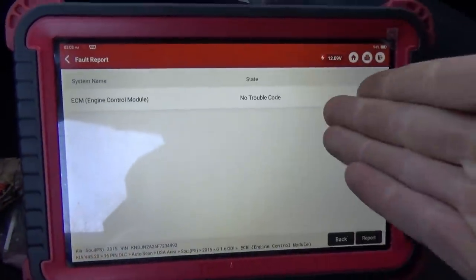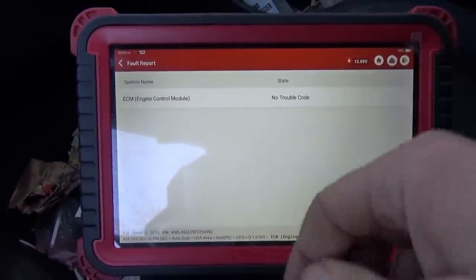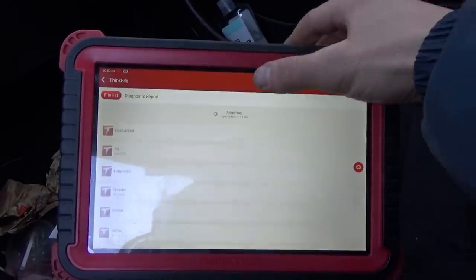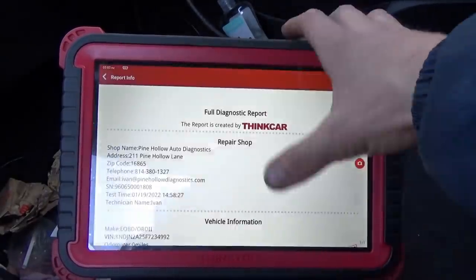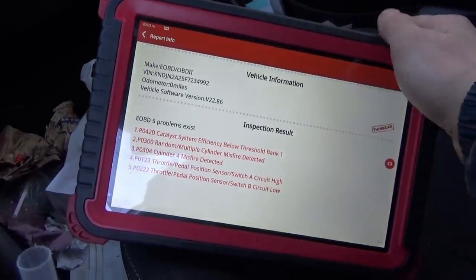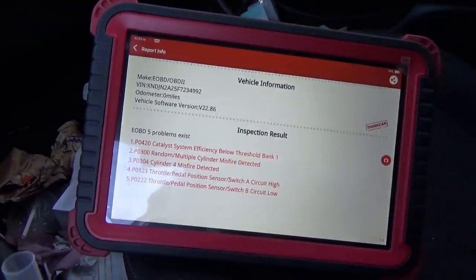Pressure transducer time before going much further. For some reason in the Kia menu we have no trouble codes, but on the OBD2 side we did have some — those could be long-term history. We did have a P0304 misfire. Looking at the full diagnostic report: a P0420 catalyst efficiency code, misfires, and those TPS codes — I think those are because I was playing with it while trying to start it. I can't believe it set a P0420 just running here in the parking lot.